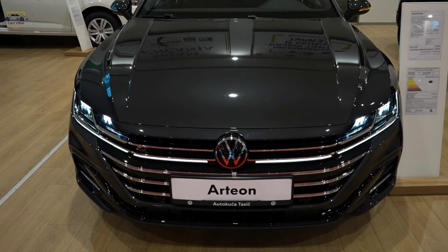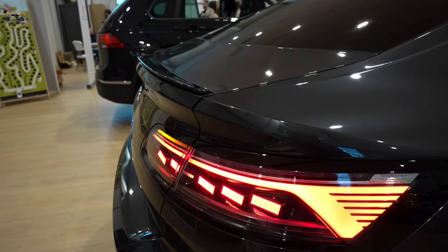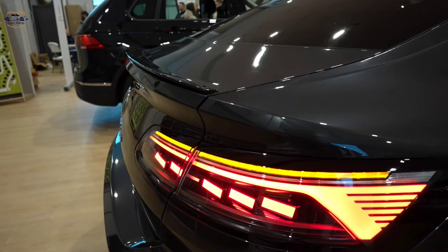This isn't just a pretty face, though. The Arteon comes with standard LED headlights and taillights, ensuring excellent visibility both day and night.